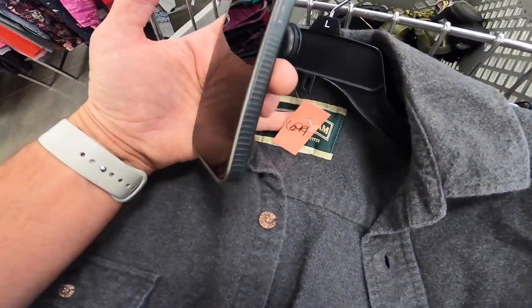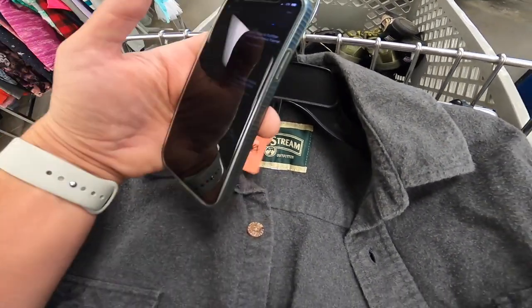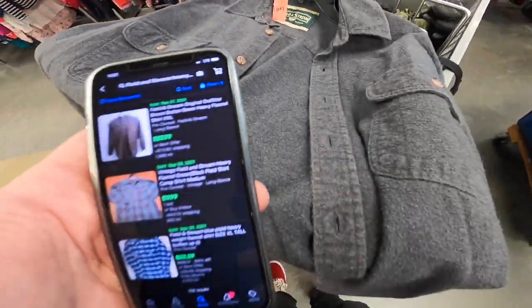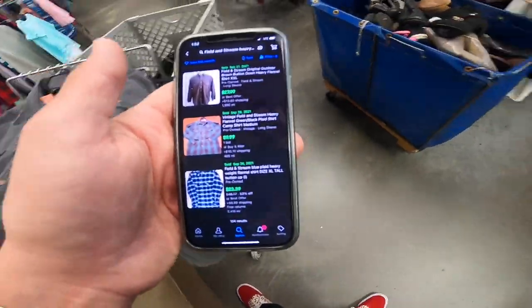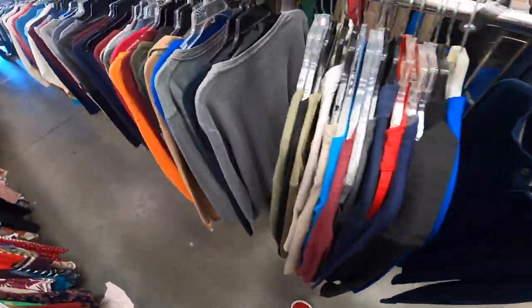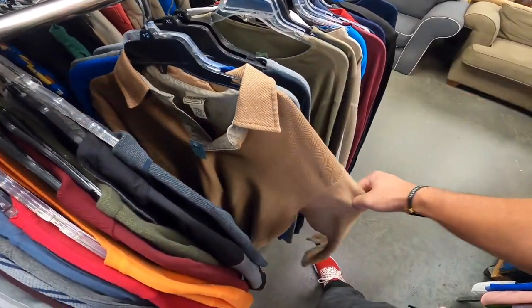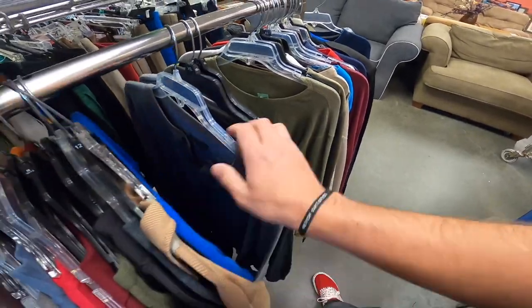Just found this Field and Stream flannel — I don't think it's vintage. There's no size tag so I'm going to have to measure it. Field and Stream heavy heavy flannel — $7.28 plus shipping on there. Really happy about that. Also found an LL Bean kind of pullover long-sleeve polo. Not sure about that one.